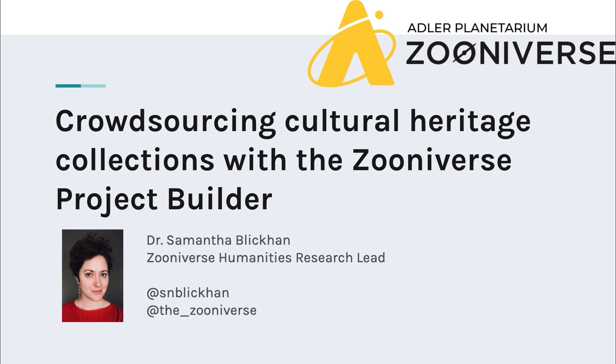Hello, my name is Samantha Blickan and I am the Humanities Research Lead for Zooniverse. I'm typically based at the Adler Planetarium in Chicago, though I am currently working from home while our institution is temporarily closed due to COVID-19. I'm sorry we couldn't all be together for the conference this week, but I really appreciate you all joining me in this alternative format.